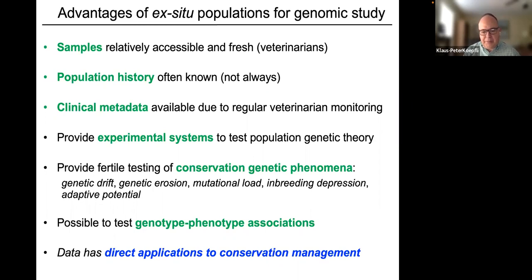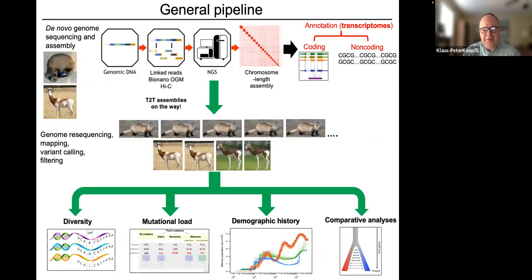All the data we collect has direct applications to improving conservation management of endangered species in captivity. Our pipeline always begins with generating a reference genome assembly of the target species — using fresh high-molecular-weight genomic DNA to prepare various genomic libraries, then using next-generation sequencing technologies to generate sequencing reads.